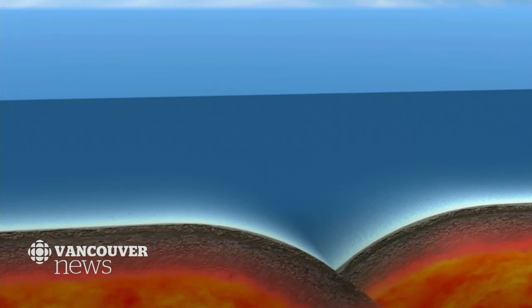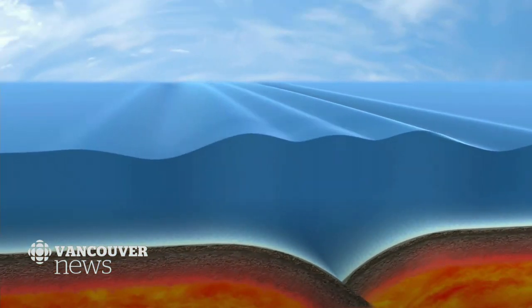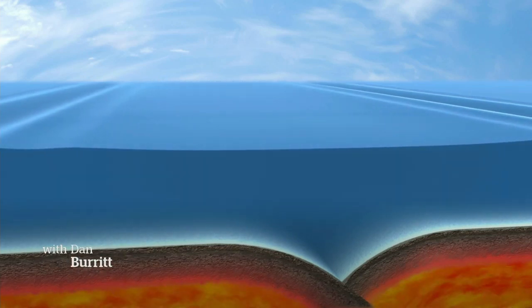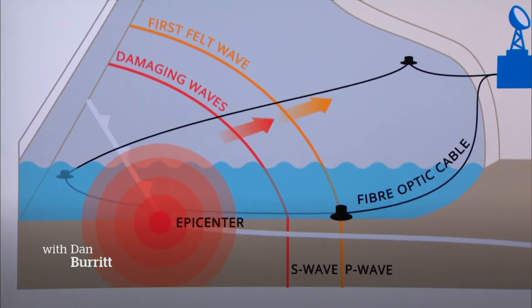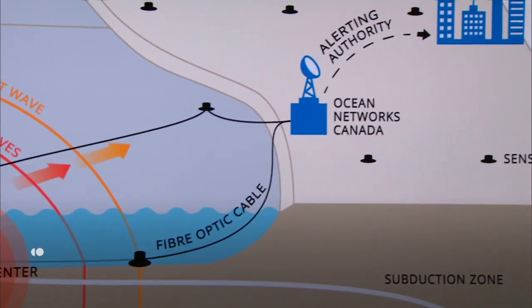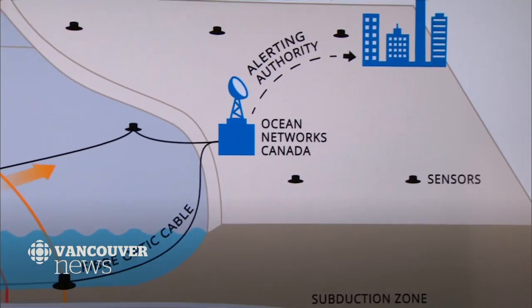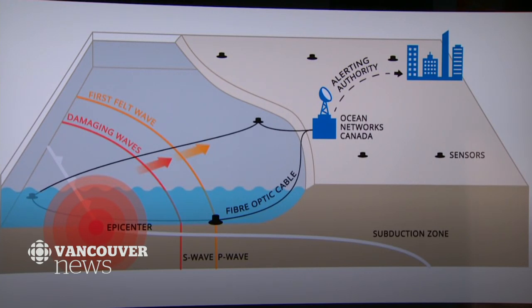Here's how the earthquake early warning system works. When the big one hits — the magnitude 9.0 megathrust earthquake that will occur along the Cascadia subduction zone off the coast of Vancouver Island — Ocean Networks Canada's sensors will pick up those earthquake waves of energy at the moment they're triggered. Those sensors will then send a warning to the rest of the south coast, giving up to 90 seconds before the damaging waves arrive.